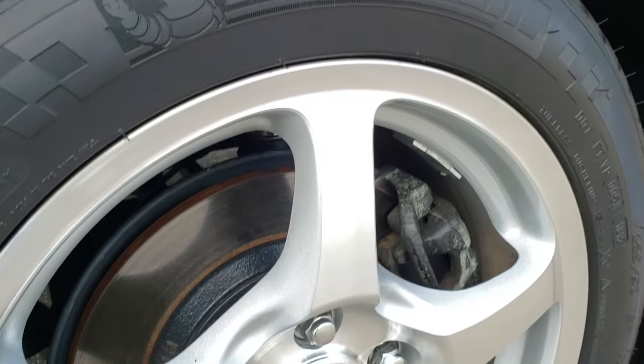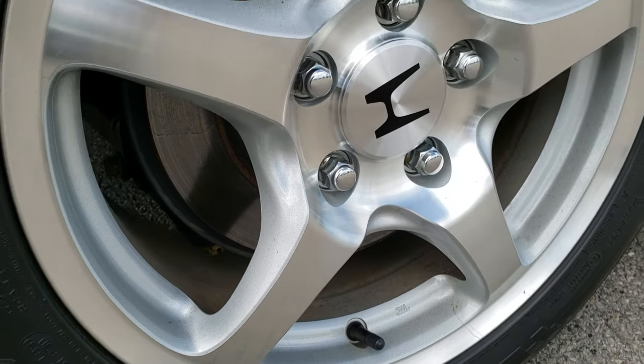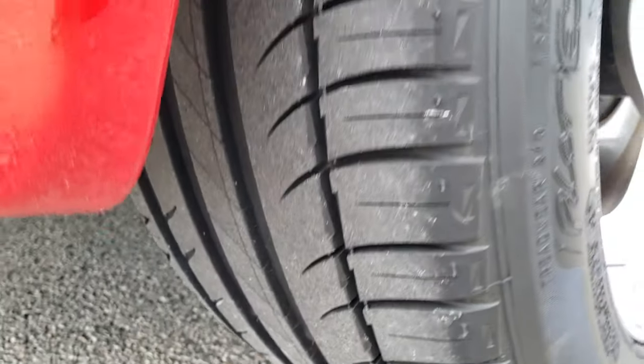The back tires are a little wider — they're 225/50 ZR16s. Four-wheel disc brakes on here. The back tires are just as new as those front tires.